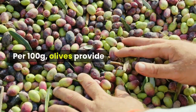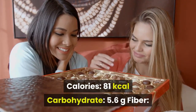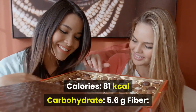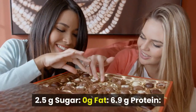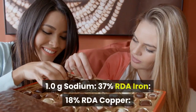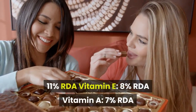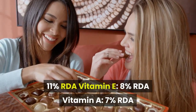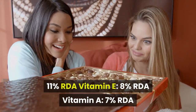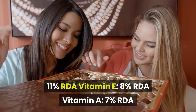Per 100 grams, olives provide: Calories 81 kcal, Carbohydrate 5.6g, Fiber 2.5g, Sugar 0g, Fat 6.9g, Protein 1.0g, Sodium 37% RDA, Iron 18% RDA, Copper 11% RDA, Vitamin E 8% RDA, Vitamin A 7% RDA.